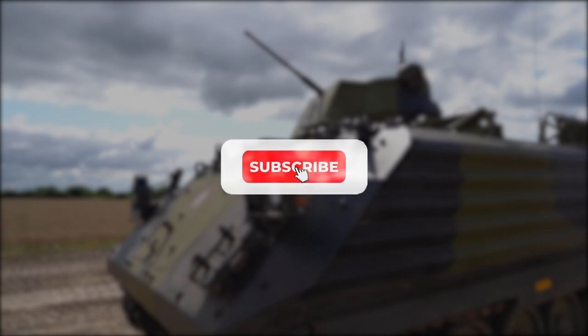Before we get started, if you do enjoy this video and would like to see more just like it, remember to give us a like and subscribe to our channel to get more sent straight to your notifications.